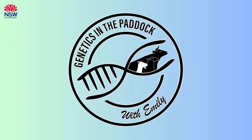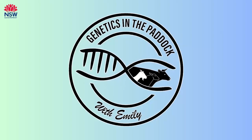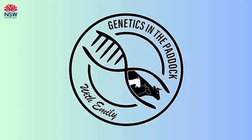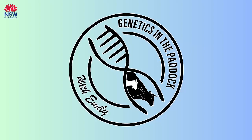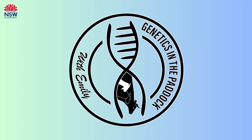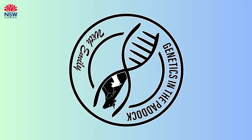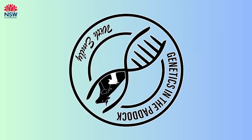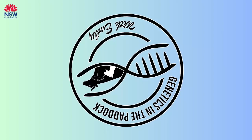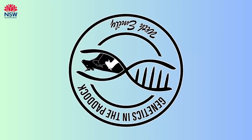Thank you for tuning into this episode of Genetics in the Paddock with Emily, a podcast produced by the Extensive Livestock Genetics team within New South Wales DPI. We hope you've enjoyed this deep dive into the world of genetics and its impact on livestock production. If you found this episode informative and engaging, please consider subscribing and leaving a review. If you have any questions, comments, or suggestions for future topics or guests, please reach out on social media or through email — we love hearing from our listeners.